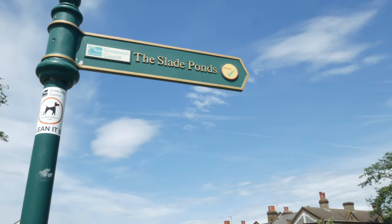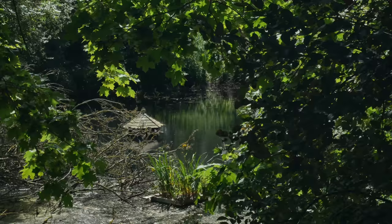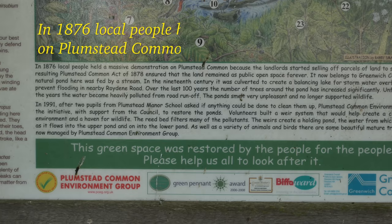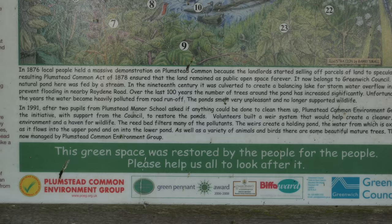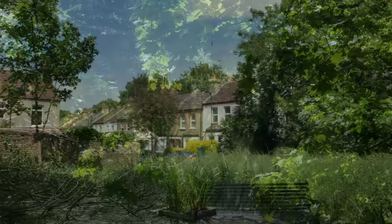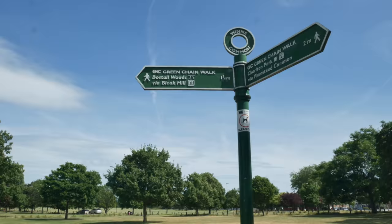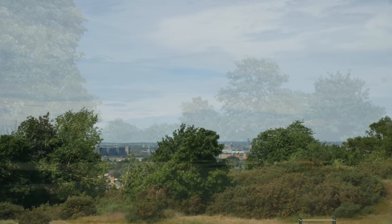My voice sounds a bit strange — I've had a cold for about a month, a good three weeks of being really blocked up. Today's the first day I start to feel a bit better. Down these steps into the ravine there's some social history by the Slade Ponds. It says: in 1876 local people had a massive demonstration on Plumstead Common because the landlords started selling off parcels of land to speculators. The resulting Plumstead Common Act of 1878 ensured that the land remained as public open space forever. We should never take these things for granted — people fought to keep this land as common land for us to enjoy all these years later.